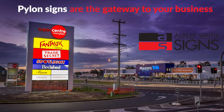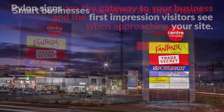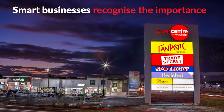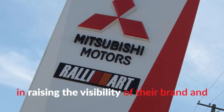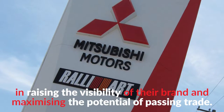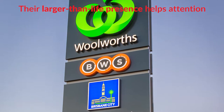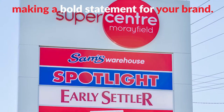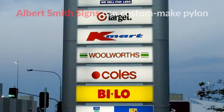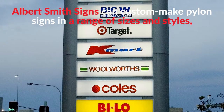Pylon signs are the gateway to your business and the first impression visitors see when approaching your site. Smart businesses recognise the importance of strategically designed pylon signage in raising the visibility of their brand and maximising the potential of passing trade. Their larger-than-life presence helps attract attention across busy highways, motorways and streets, making a bold statement for your brand.